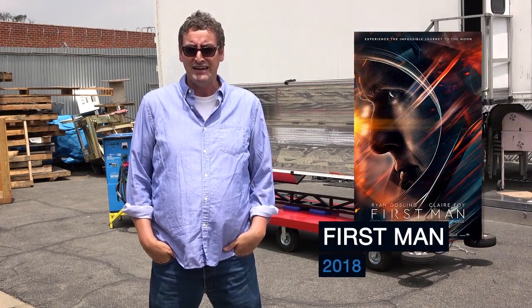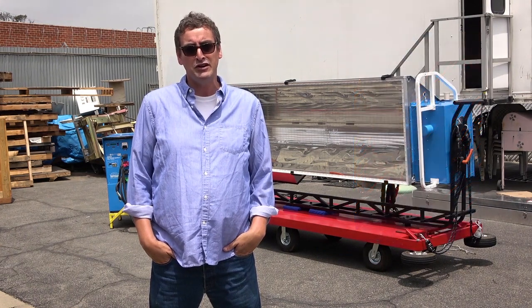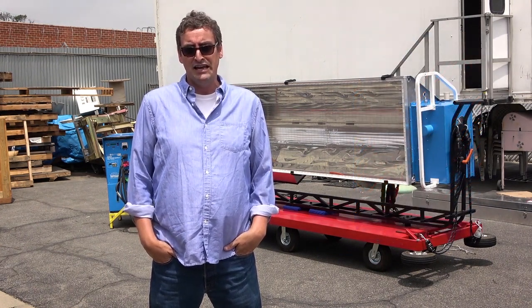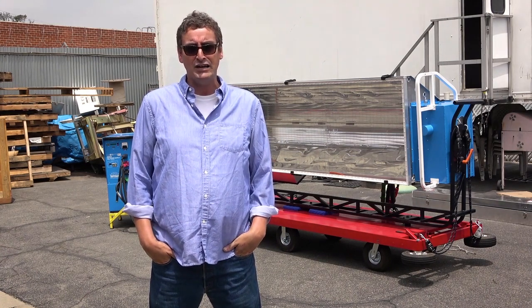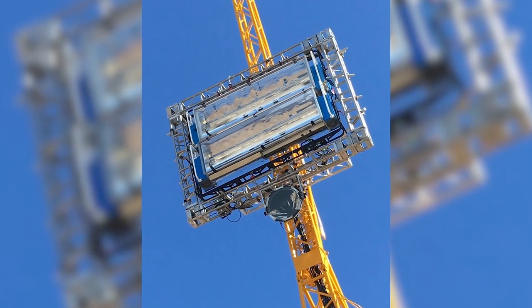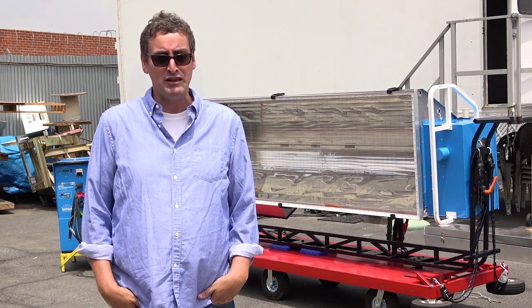They knew they needed to light a desolate moonscape. The light source was going to be about 200 feet up on a crane, 500 feet away from the actors, and they knew they needed a certain stop inside the astronaut's helmet. When we did the test with the 200Ks, the exposure was satisfactory. Linus was happy with that.